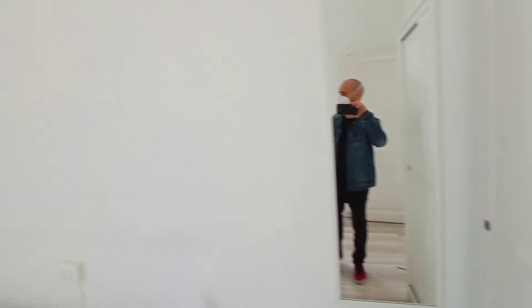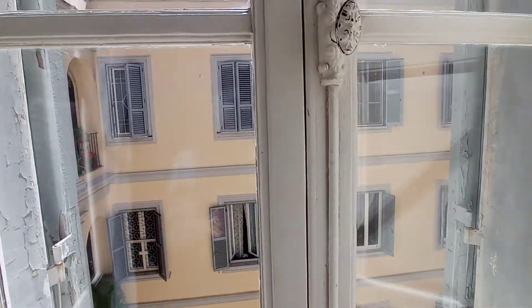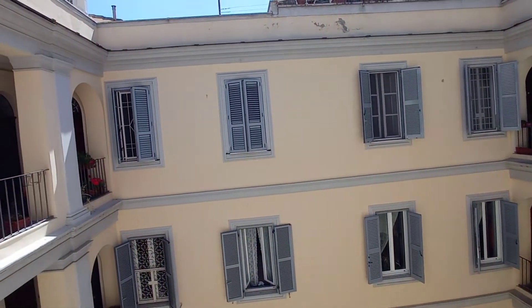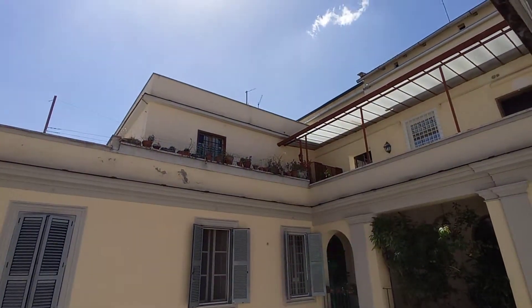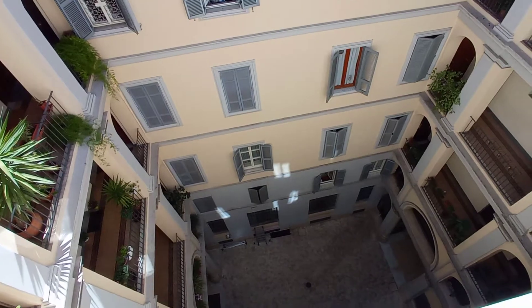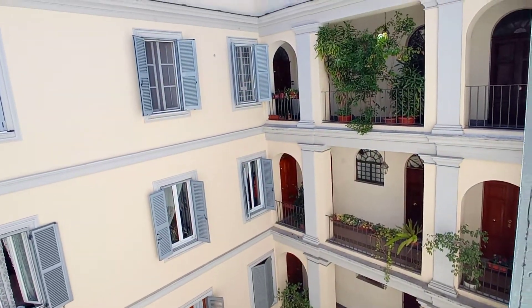We have a mirror and we can check the view. We are at the fifth floor. The building is very quiet and residential.